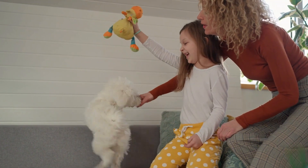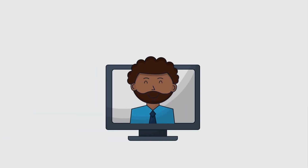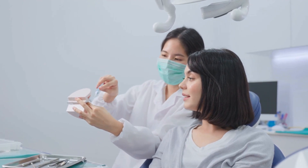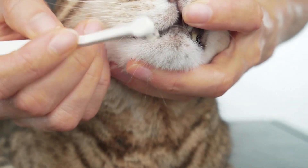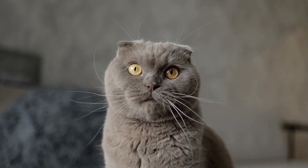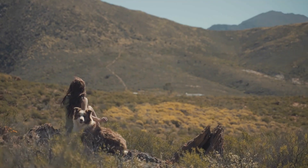Proper dental care is vital to maintaining the health and happiness of our pets. The YouTube channel Arevi Terrenary serves as an invaluable resource for pet owners, offering a wealth of knowledge and practical tips on preventing dental disease in pets. By following their expert advice — such as regular brushing, choosing the right dental products, scheduling regular checkups, implementing dental-friendly diets, and recognizing warning signs — pet owners can effectively safeguard their furry companion's dental health. Remember, a healthy smile goes a long way in ensuring a long and happy life for our beloved pets.